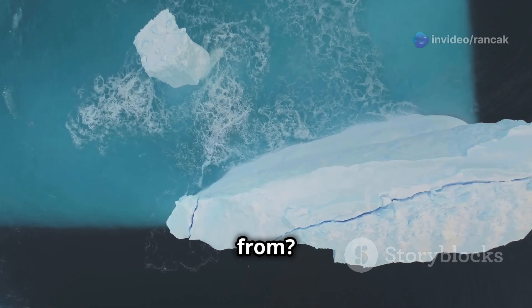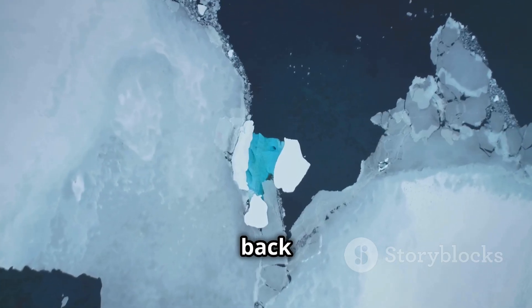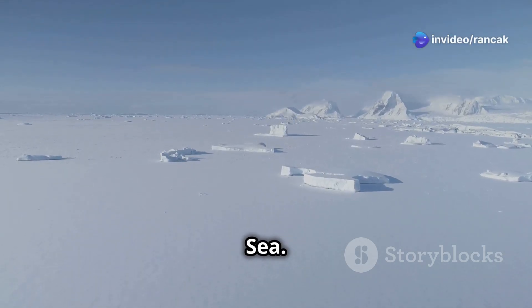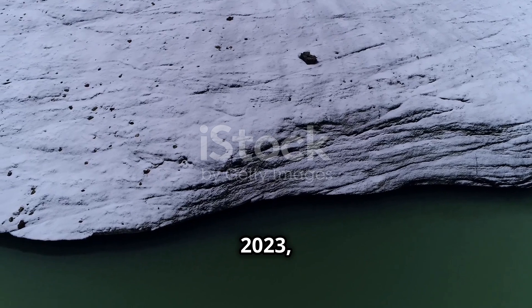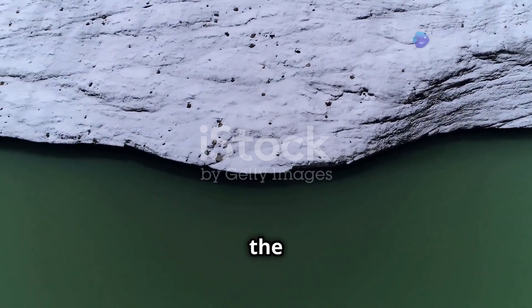Where did A23A come from? It broke off from a bigger piece of ice called the Filchner Ice Shelf back in August 1986. For over 30 years, it was stuck on the bottom of the Weddell Sea. But then, in late 2020, things got interesting. A23A started moving north, and by November 2023, it had reached the top of the Antarctic Peninsula, heading towards the Southern Ocean.